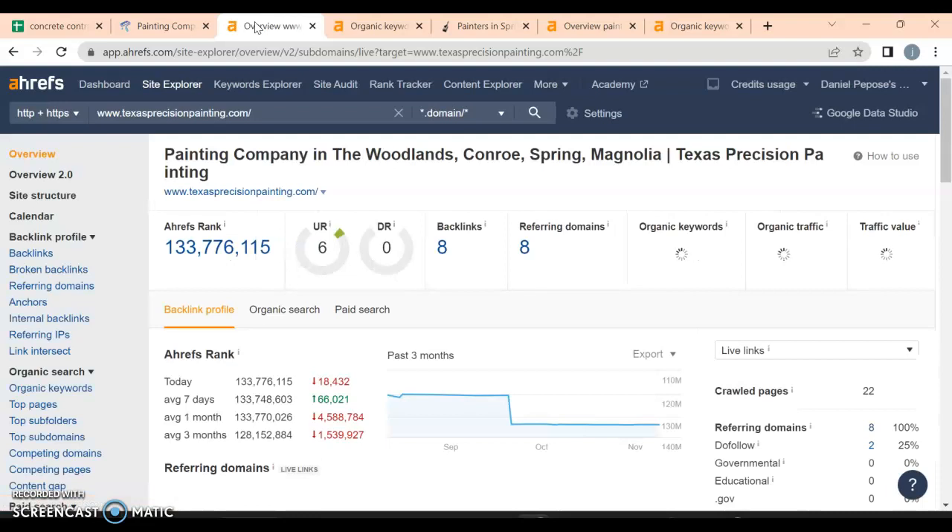I use this handy tool called Ahrefs. Right here we have your URL Rating, which is basically how strong your website is, and then your DR (Domain Rating), which is how much Google trusts your website. You definitely want these to be around 30 to 40 in that range, with a ratio of one to one.